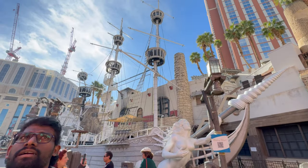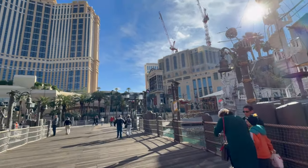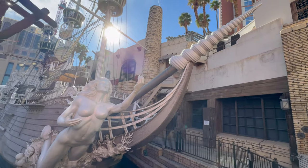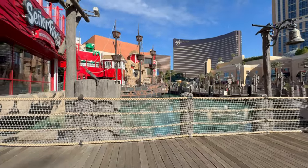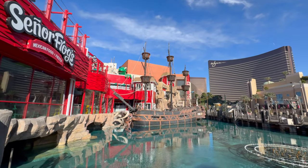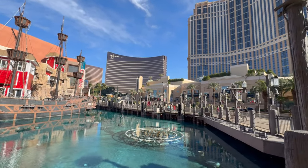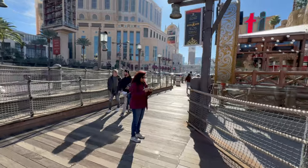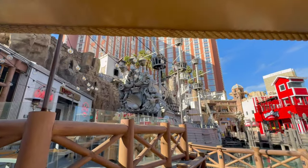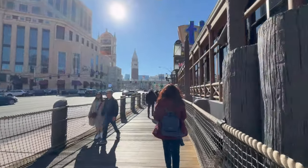It will take almost 5 to 7 minutes walk from here. Let's walk to the Venetian Las Vegas. Here is the route.